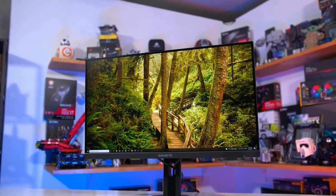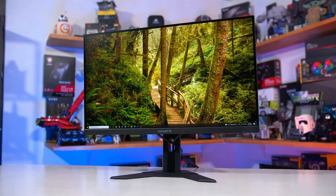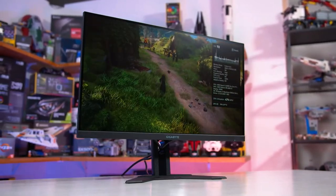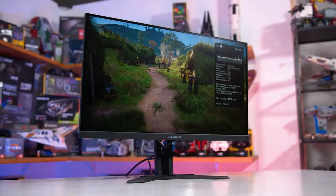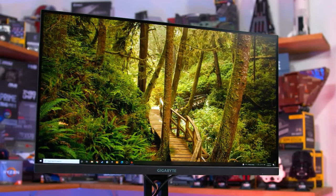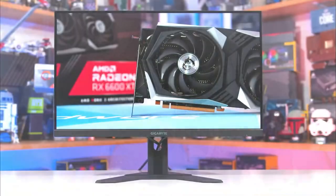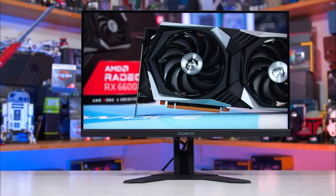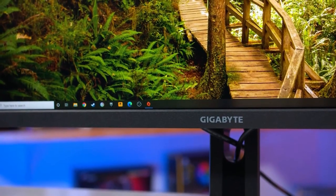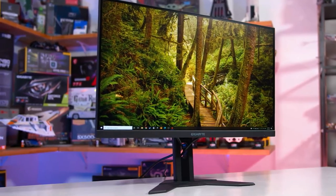The Gigabyte M28U sports a 28-inch IPS panel wrapped by minimal bezels on all four sides. IPS panels are great as they deliver really good color depth and clarity, and they're also great with viewing angles, which is one of the most important aspects of a monitor. The Gigabyte M28U is rated for a 1000-to-1 contrast ratio, on par with many other monitors in this collection. It's also rated to display at HDR 400, although brightness tops out at a less impressive 300 nits, meaning it's not going to be great for HDR content.